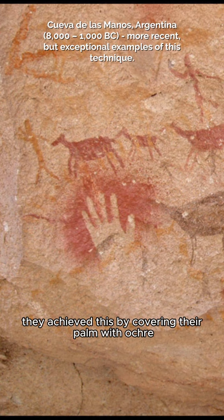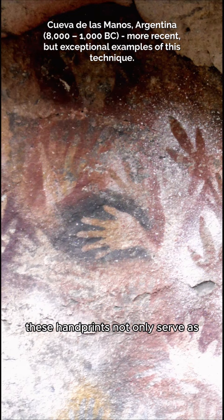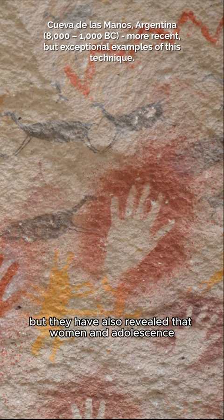These handprints not only serve as unique identifiers of individual artists, but they have also revealed that women and adolescents were involved in the creation of these artworks alongside men.